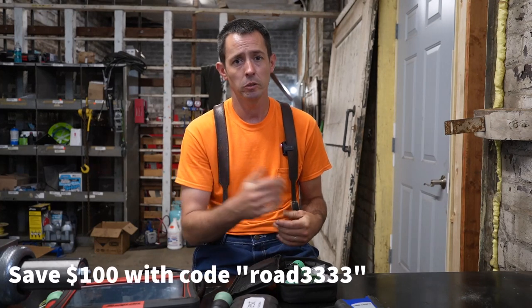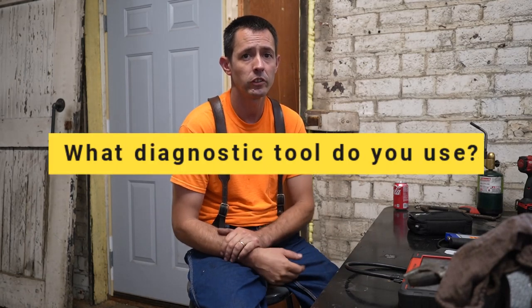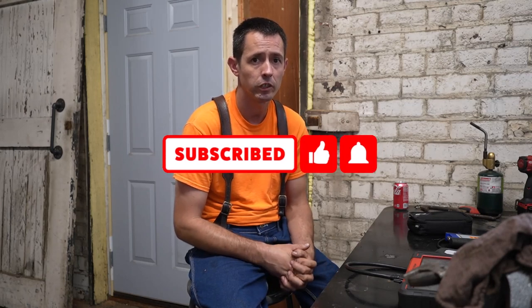We've got a discount code in the description to get some money off the OTR Link and help support the channel. That's pretty much all I have today — a little bit of advice whether you're an owner-operator, small shop owner, or big shop owner. We'd love to hear your comments and what you guys are using down in the comments section. Thanks for watching — subscribe if you haven't already, hit the bell for updates, and like the video. We'll see you next time.